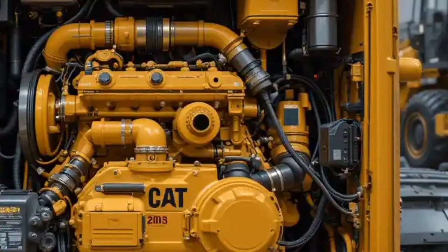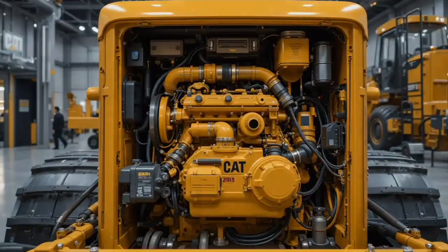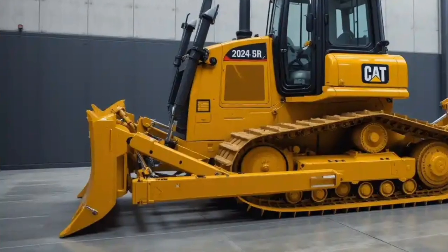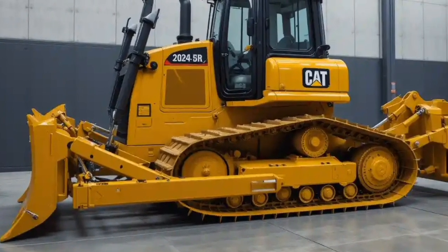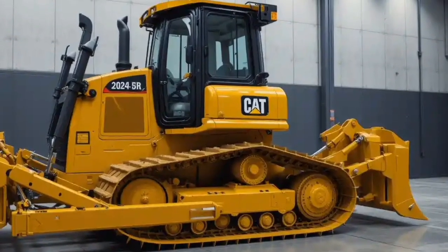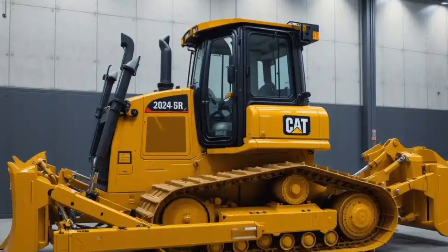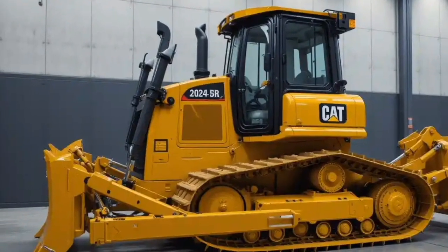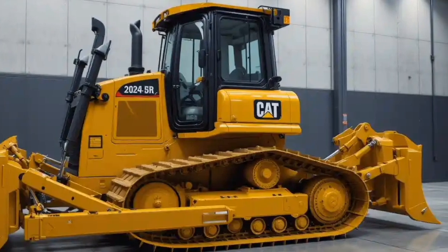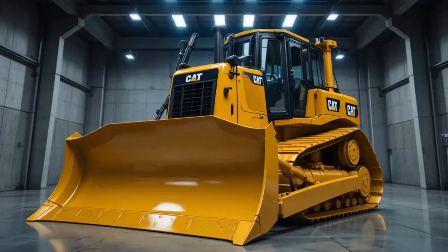Out in the field, the 2025 D11 XE shows off its ability to move massive volumes of material quickly and precisely. With more consistent ground speed and improved blade load control, it maintains traction even on uneven surfaces or slopes. This means higher productivity per hour and better efficiency per gallon of fuel burned. The onboard software is smarter than ever — with terrain mapping, grade assist, load monitoring, and predictive maintenance built in, the D11 XE communicates with operators and technicians like never before. It's no longer just about moving dirt; it's about moving faster and cheaper.